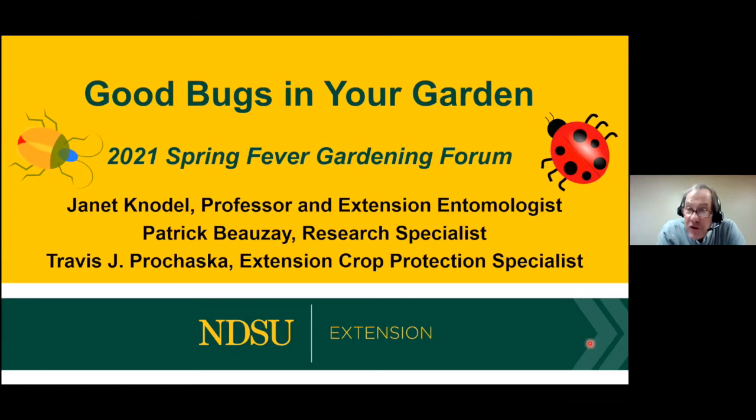Let's learn about beneficial insects. Here to teach us is Dr. Jan Canotto. Jan is the extension entomologist at North Dakota State University, and for the past 20 years she has provided statewide leadership in extension entomology and the North Dakota Integrated Pest Management — the IPM program — and she coordinates and co-edits the NDSU Crop and Pest Report. Jan's research focuses on insect pests of field crops as well as gardens, and she also does work on pollinators.